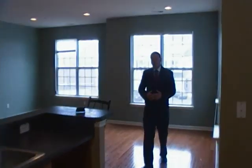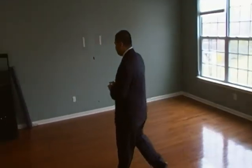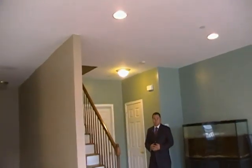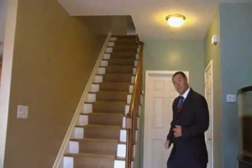Also, check out how the dining room flows right into the living room. We also got a half bath this way, but we're just going to check out the upstairs. Let's go.